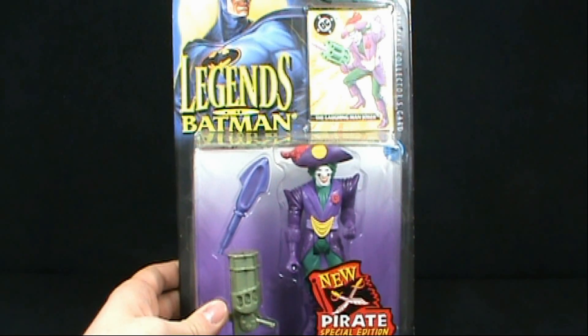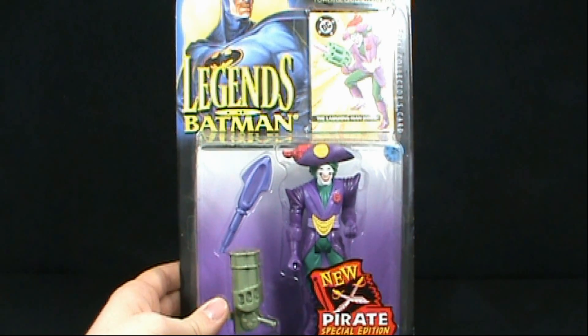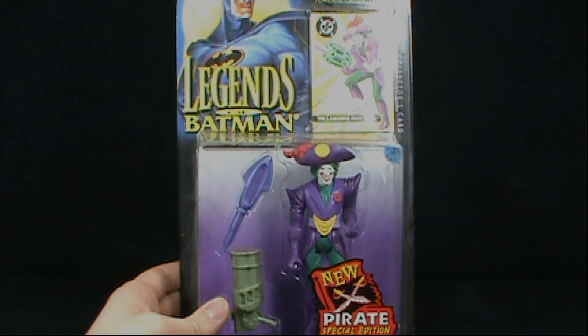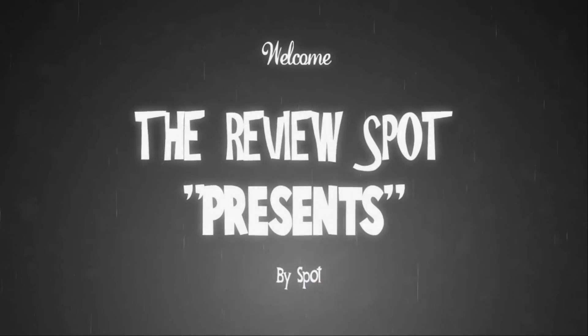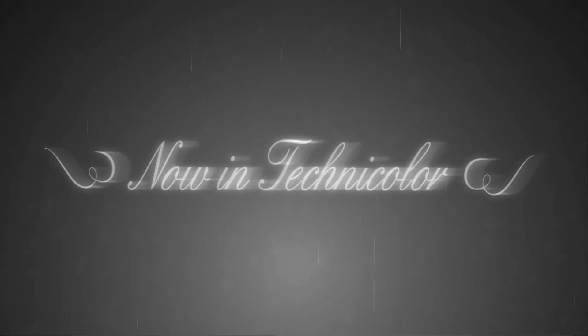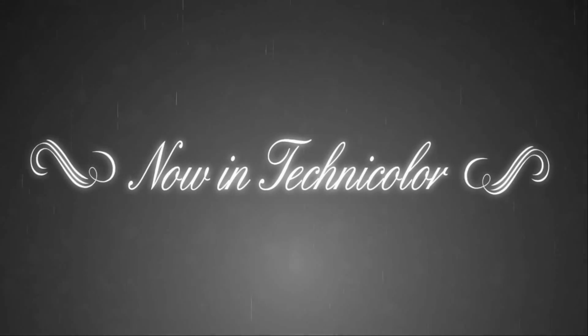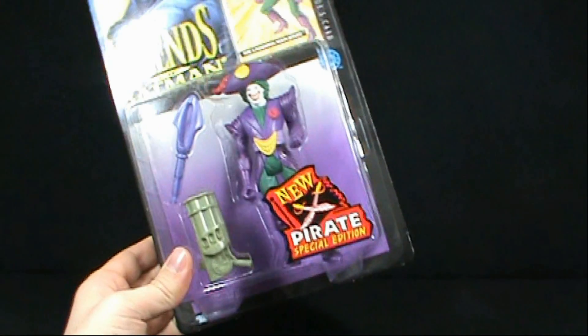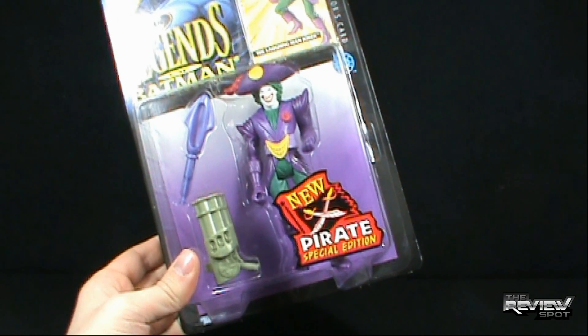Today's Retro Spot, we're having a look at the Kenner Legends of Batman. We're looking at the Laughing Man Joker — this is the Joker with the New Pirates Special Edition.